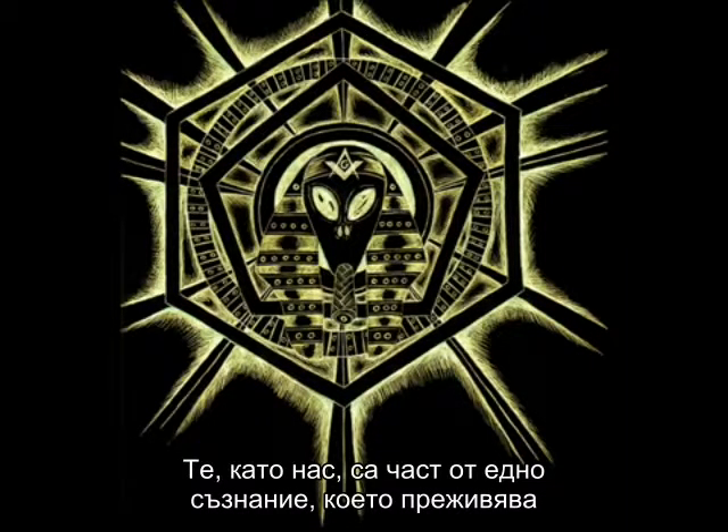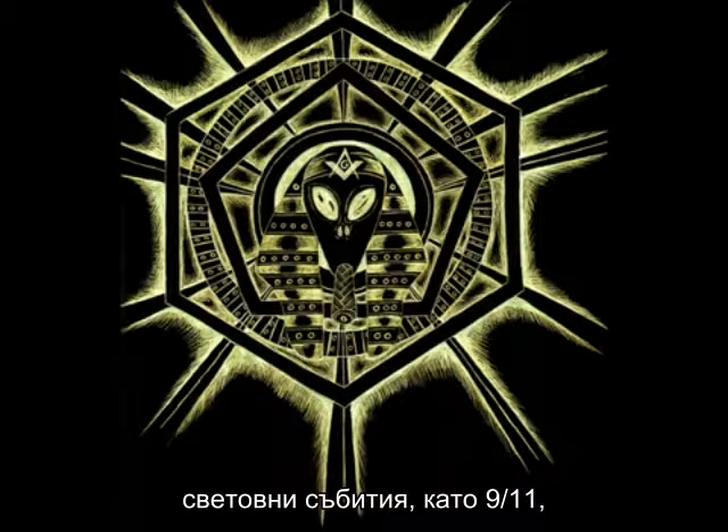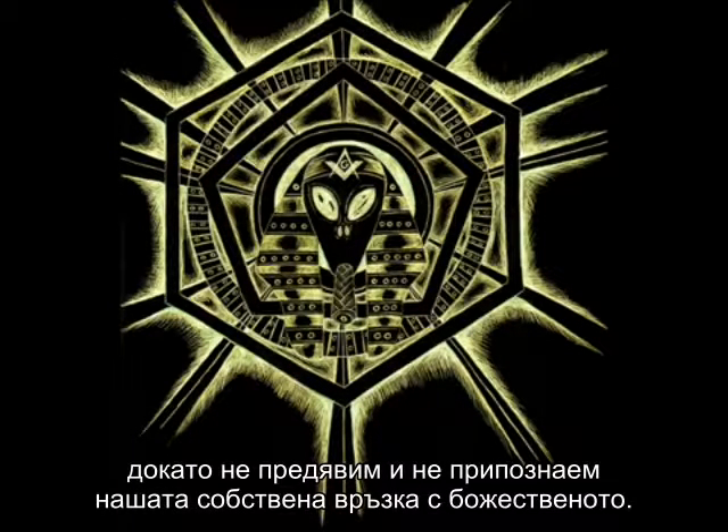They, like us, are part of the one consciousness experiencing itself subjectively — like Bill Hicks used to say. Their footprint will necessarily be seen in major world events like 9-11, until we assert our connection with the divine for ourselves.